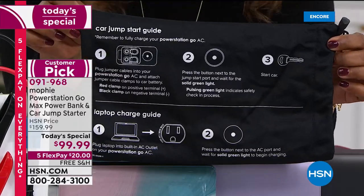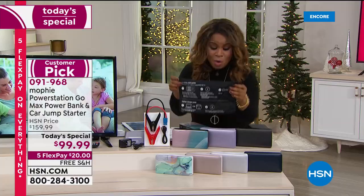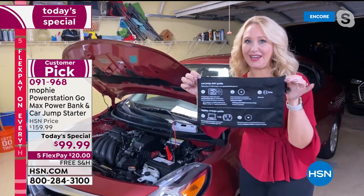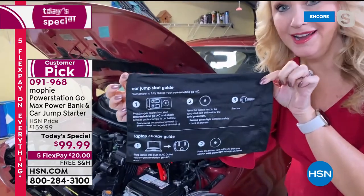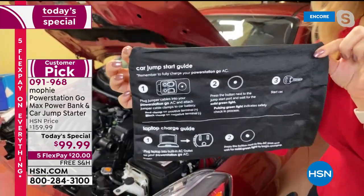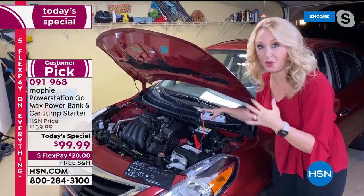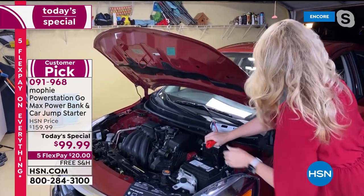We know it's not a matter of if — it's a matter of when it will happen, because it's happened to us all. This holds everything and gives you instructions on not only jump-starting your car but also charging your laptop. Three steps to jumping, two steps to charging your laptop. It holds your jumper cables and the Mophie itself — and again, only a pound and a half, so it's super portable.